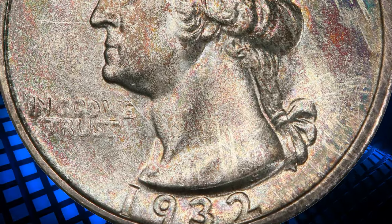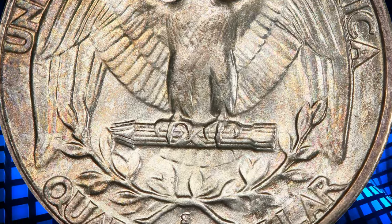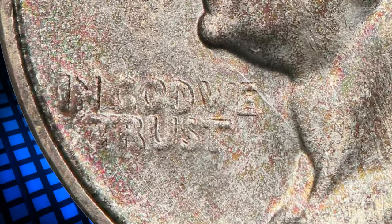the 1932-S has the lowest mintage in the circulation strike Washington series, and it is the rarest issue of its type in gem mint state after only the 1932-D. This rare specimen was sold for $43,200.